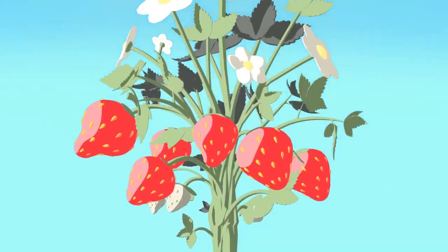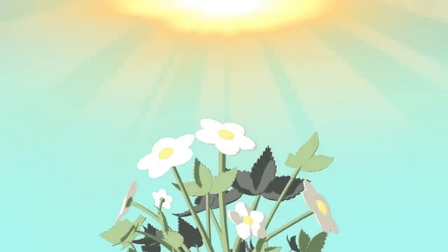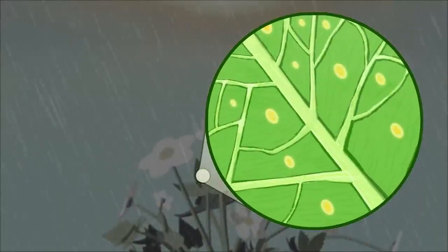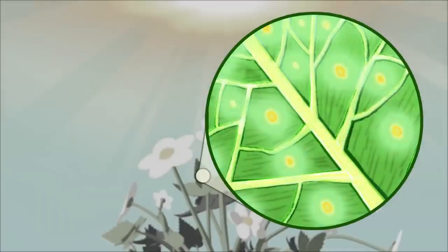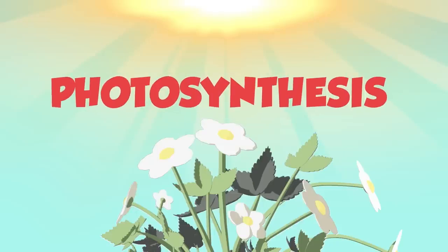And on the stem are some leaves. Leaves are very important. When the sun shines on leaves, the light mixes up with the air and water inside the plant to make food, so the whole plant will grow. This process of making food is called photosynthesis.